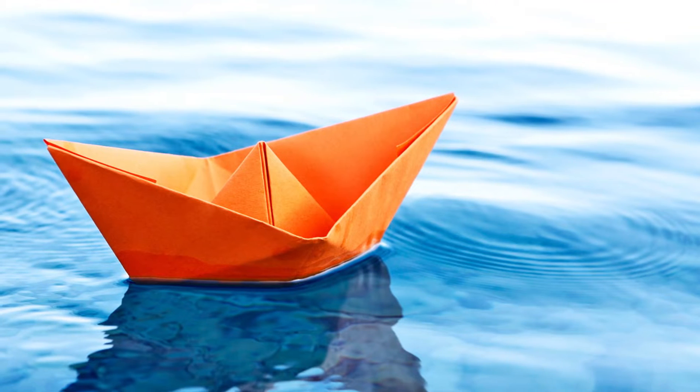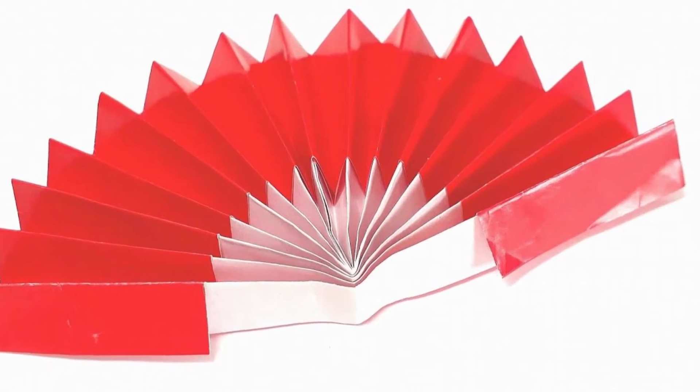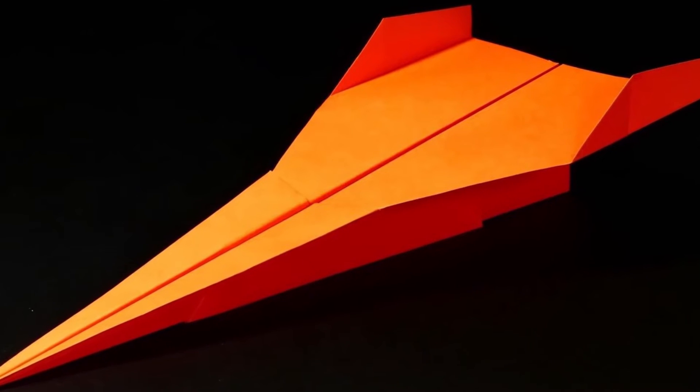As a young child growing up, you agree with me that you did origami but you didn't know it was origami then. We made canals, we made wristwatches — we made a lot of fun things with papers. Origami is one thing that kids embrace very well.